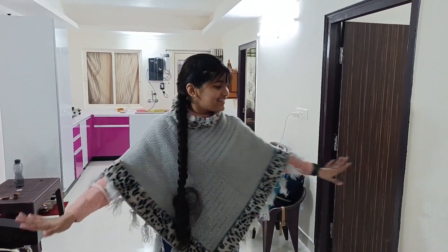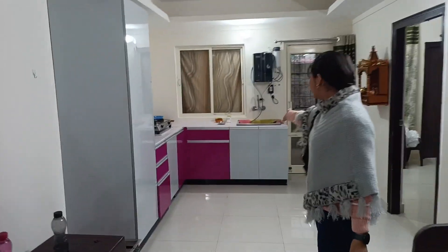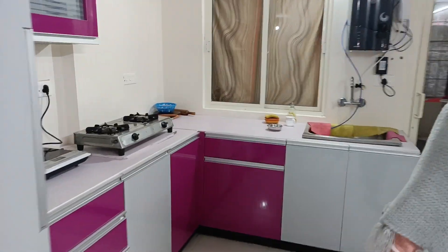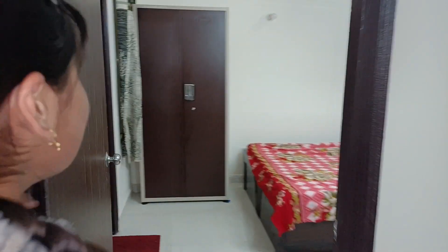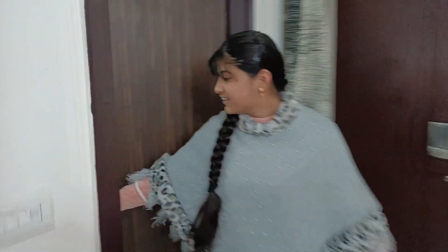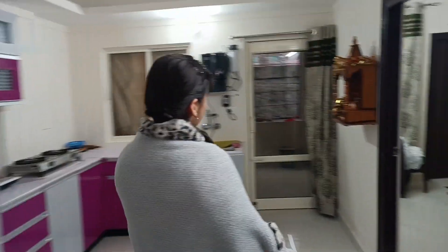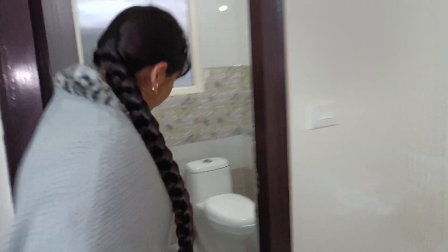Hello everyone, this is our flat and this is the living area. In front is the kitchen — this is an open kitchen. Water comes from here. Here is the first room and this is the second room. There are two rooms — the first room has a bathroom attached, and here is the bathroom attached.